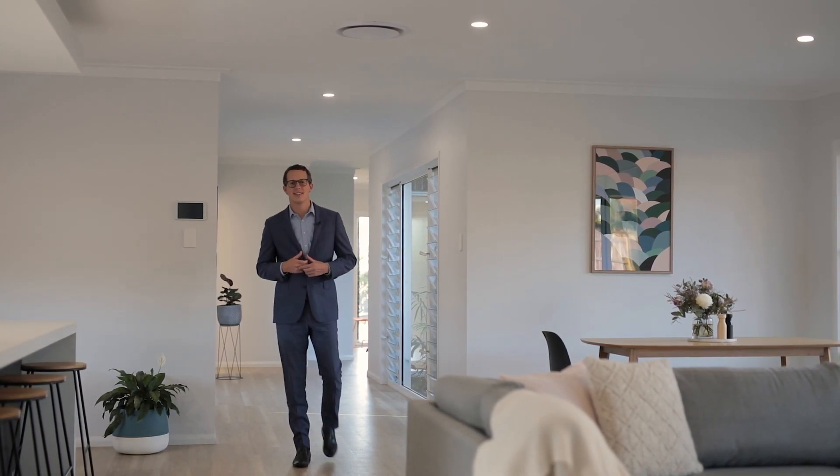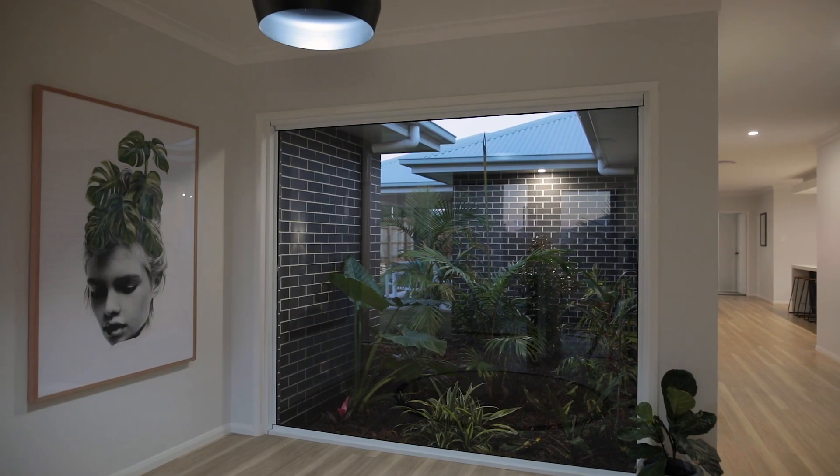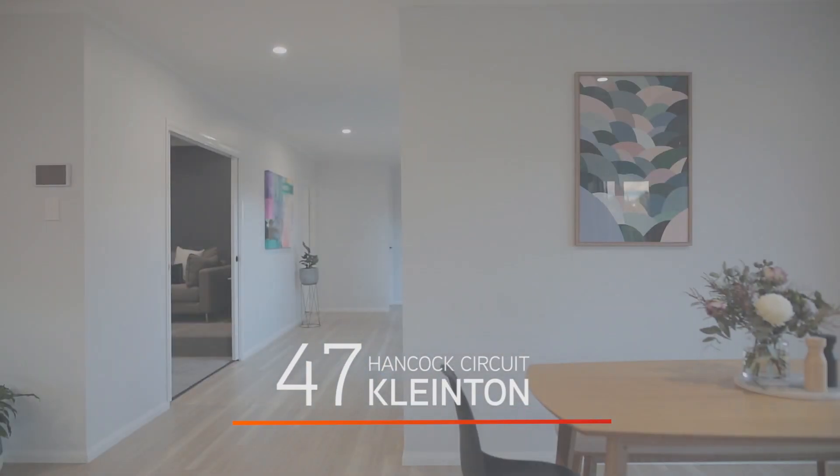With an exciting design built around a centre atrium garden, this builder's own show home has been finished with on-trend selections and is sure to get your heart racing.